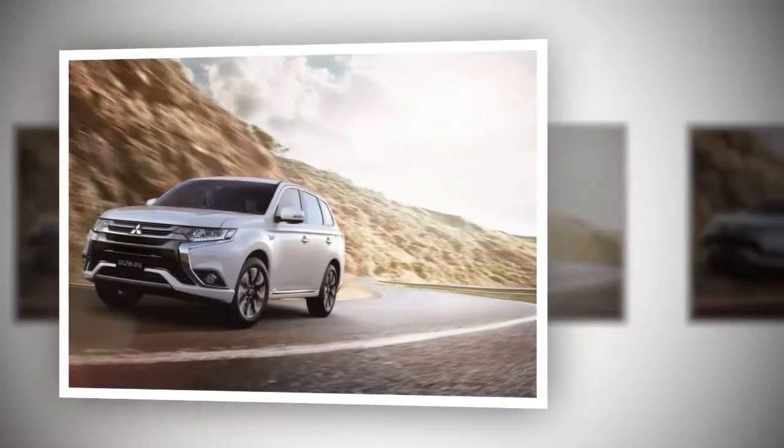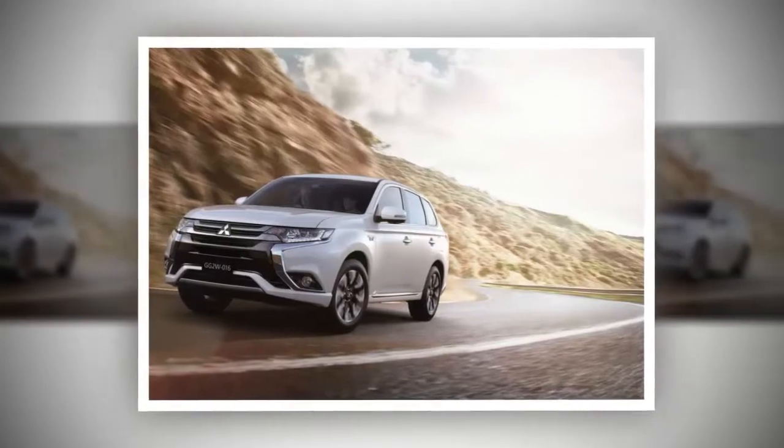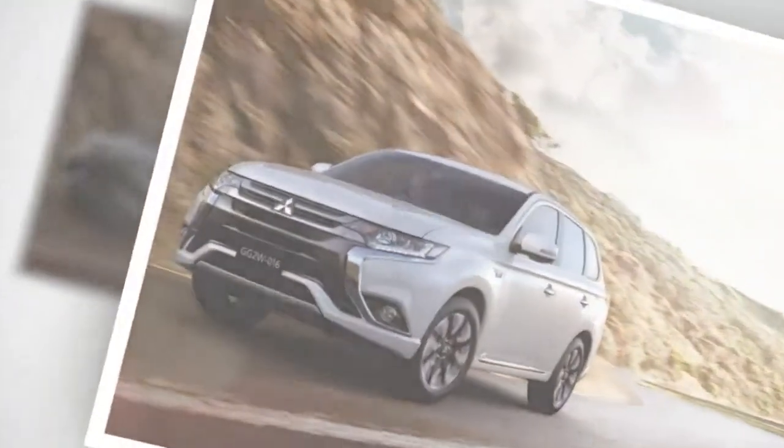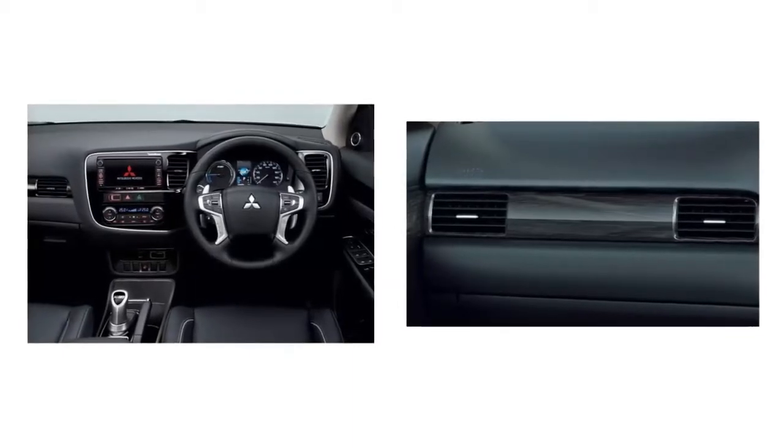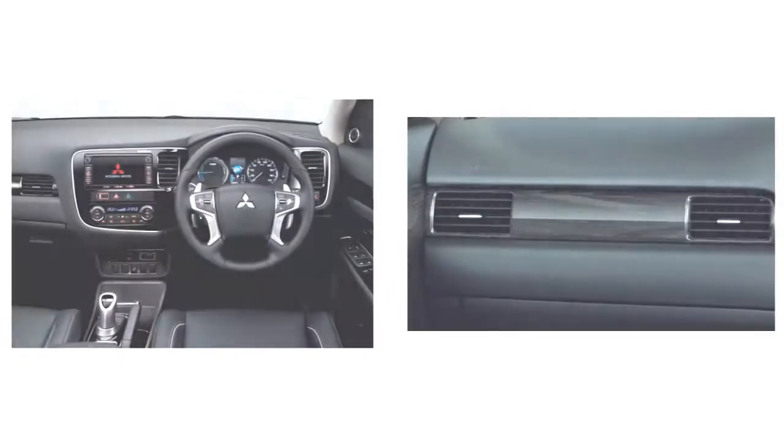Refresher on the 2016 Mitsubishi Outlander PHEV, officially introduced as the facelift version. Its form design adopted Concept S, which was displayed in September last year, with a number of changes.